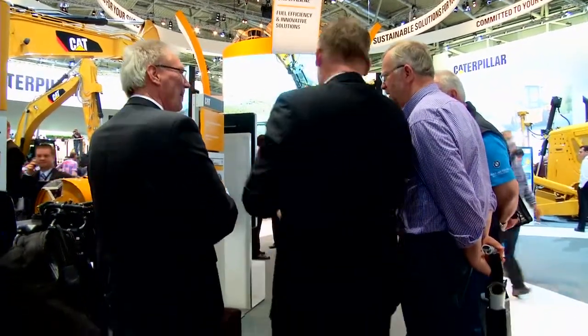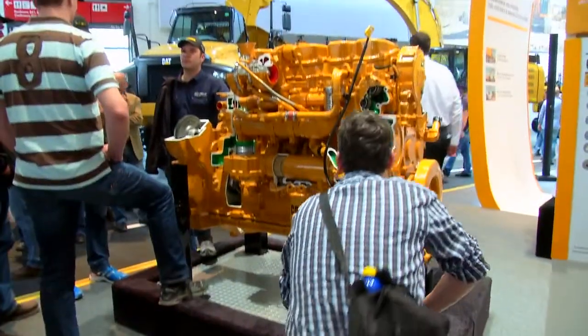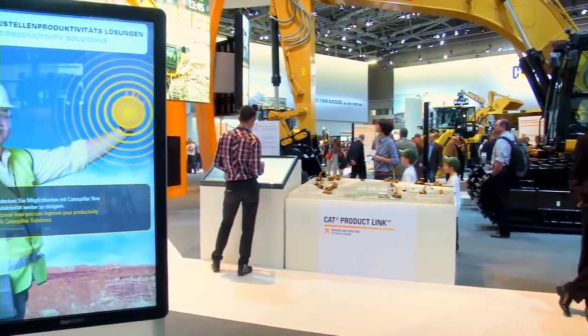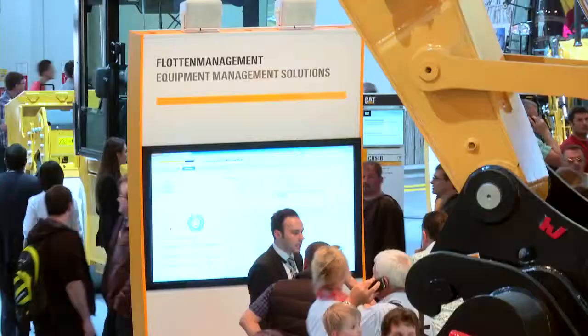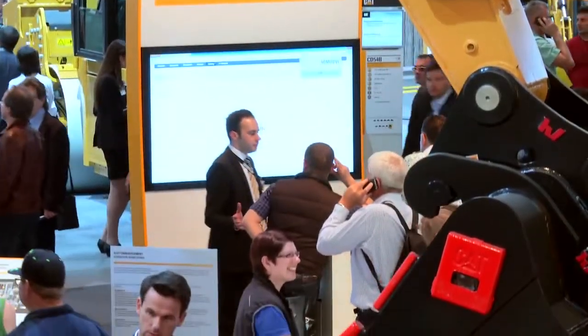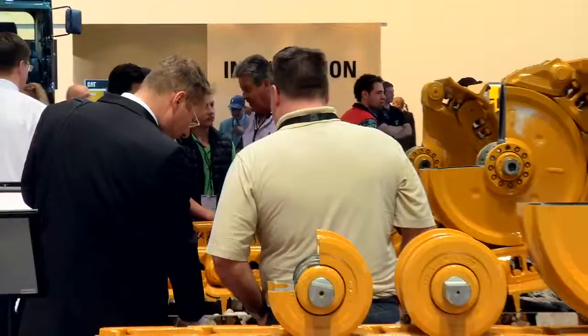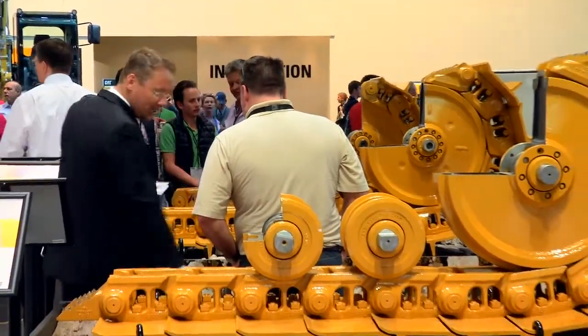And another 4,000 square meters located just outdoors. In the central area, we combine four theme islands focusing on innovative, sustainable solutions like site productivity, fuel efficiency and innovations, product support and equipment management solutions — all helping our customers to succeed. And, of course, our great equipment.